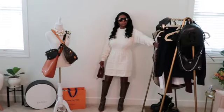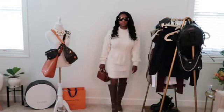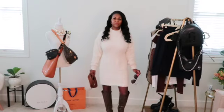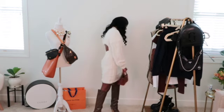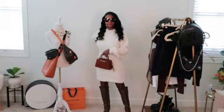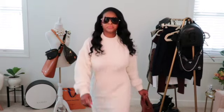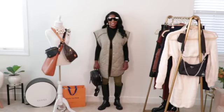This outfit is very flirty and feminine. We have a cream sweater dress from Lulu's with the back out, paired with western-style boots from Fendi and a brown suede bag from Brandon Blackwood. Sunnies are from Free People. This is a great fall-winter date night dress — at night you can throw on a leather jacket to give it an edgier look.